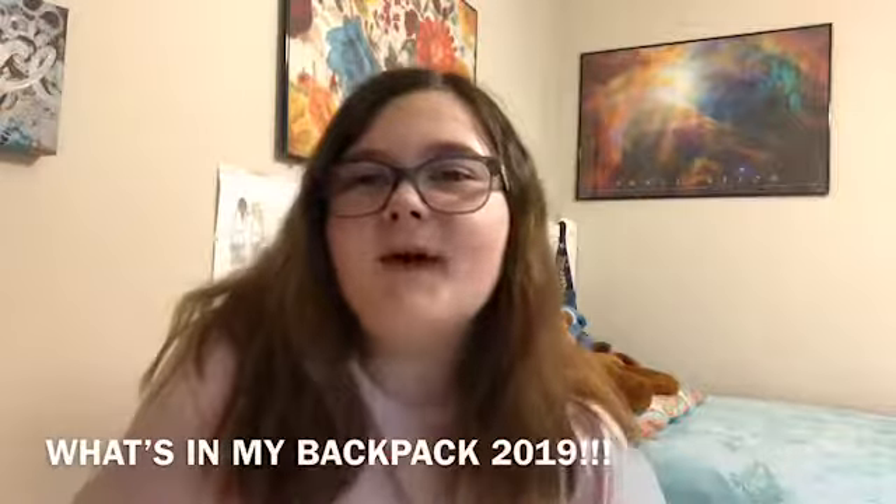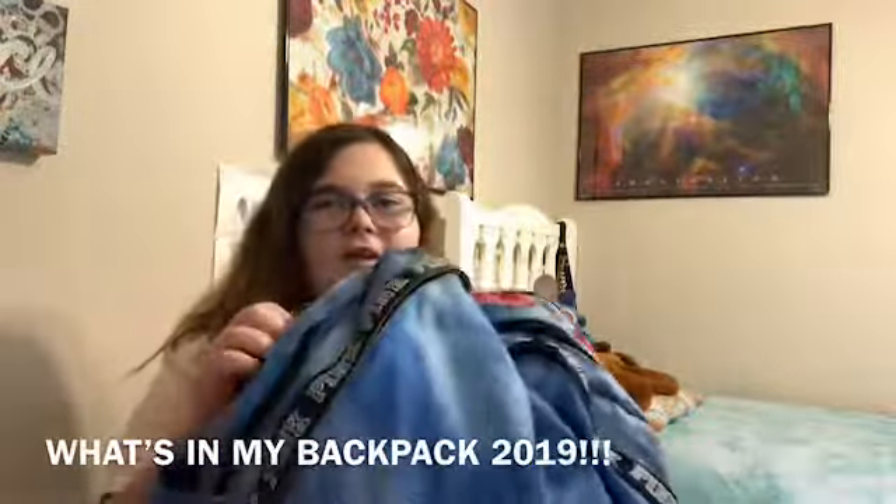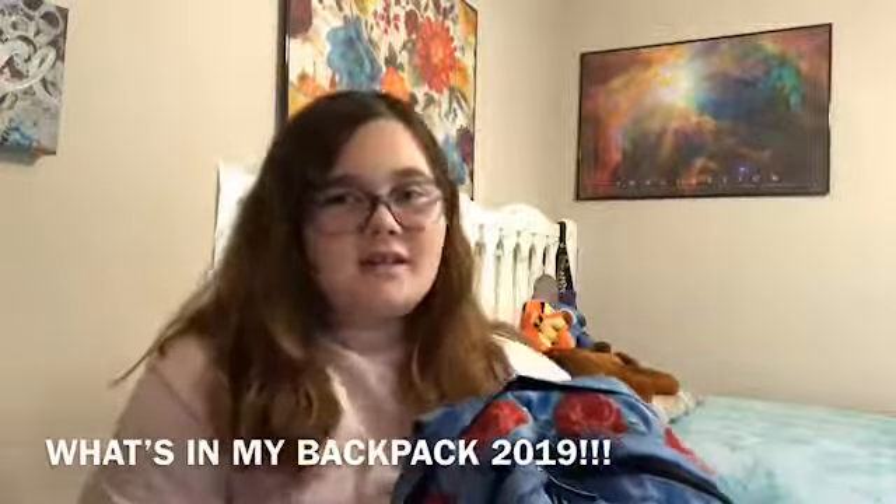Hello guys, it's Victoria. Welcome back to my channel. Today I'm going to be doing a what's in my backpack. My backpack to start off is from Victoria's Secret Pink. Last summer I think I had the exact same bag.